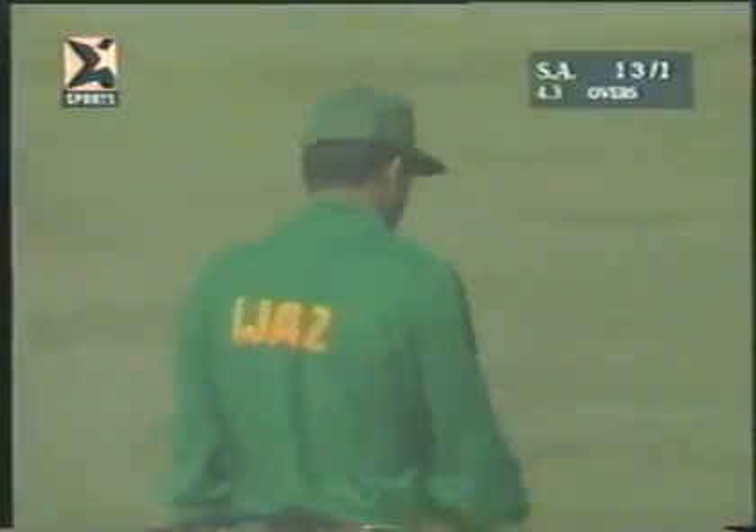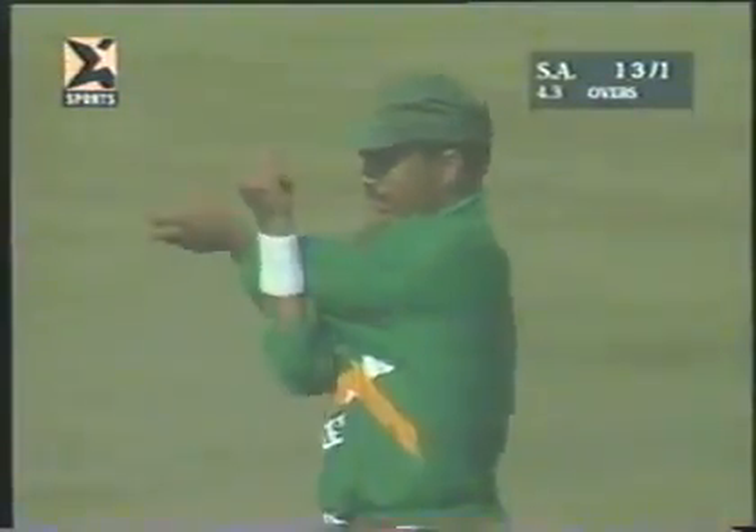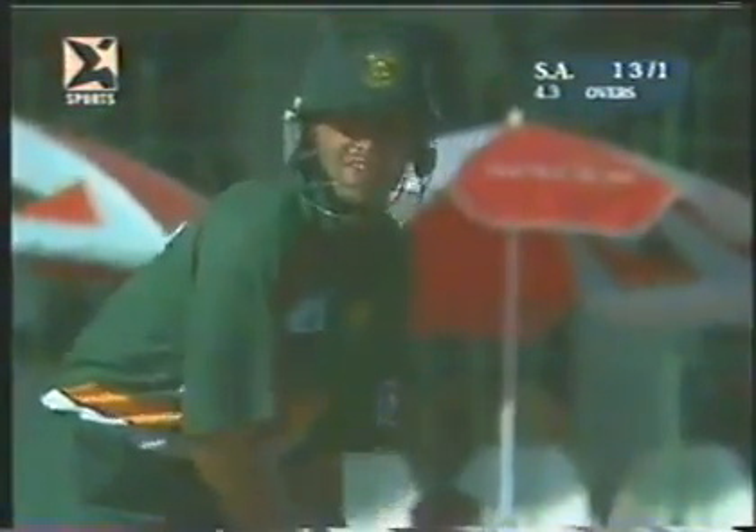There's a man who's been a real thorn in South Africa's flesh with a bat in one-day international cricket. He's got the most phenomenal record against South Africa — I think he probably averages over 200 against South Africa.